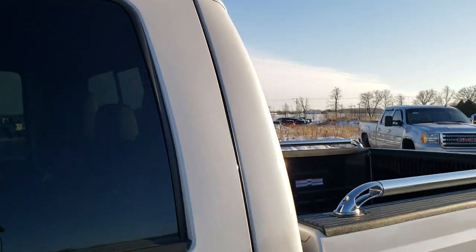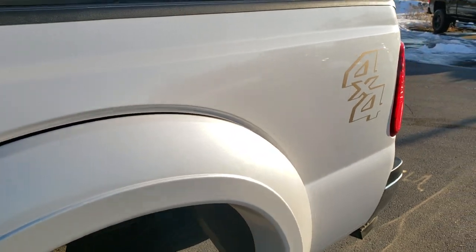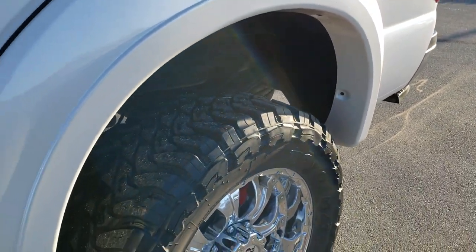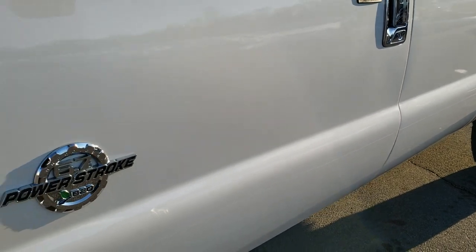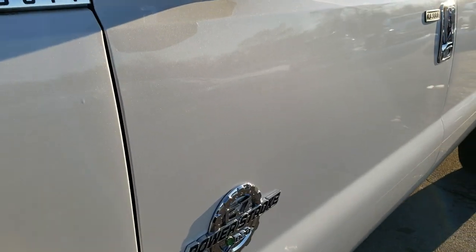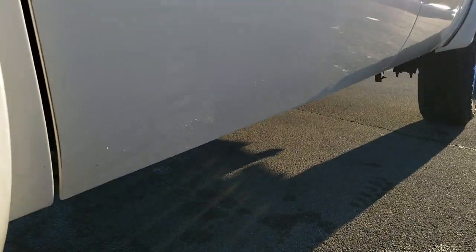White Platinum Tri-Coat Metallic is the color. We shoot all of our videos in 1080p 60 frames per second, so if you have HD capabilities on your computer, tablet, or smart phone device, turn them on right now because it is like you are right here looking at the truck with me — and definitely your best way to ensure the quality and condition of the vehicle before you see it in person.